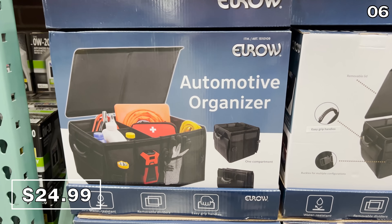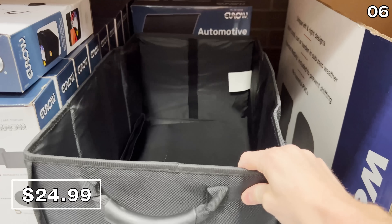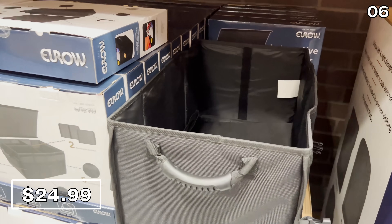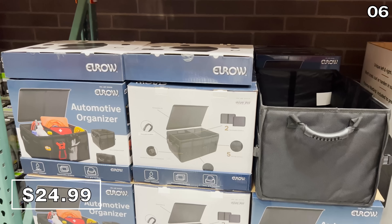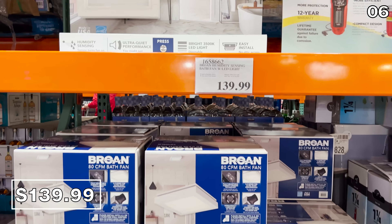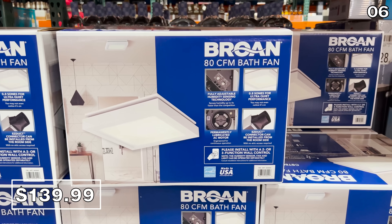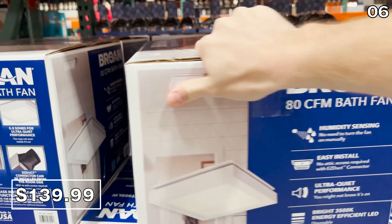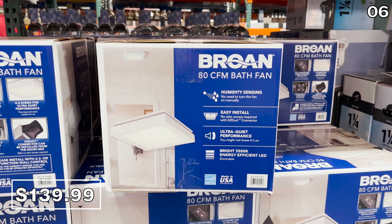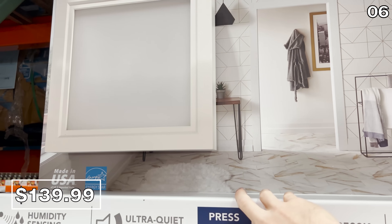This automotive trunk organizer at $25 includes easy-grip handles and a no-slip bottom. It is also water-resistant and great for organizing your emergency essentials in your trunk. I was very intrigued by this humidity-sensing bathroom fan with an LED light for $140. I've never heard of such a thing, but for not much more than the price of a regular fan, this ultra-quiet unit activates when it senses humidity — perfect for those times when I forget to turn the fan on before I shower. Brilliant.